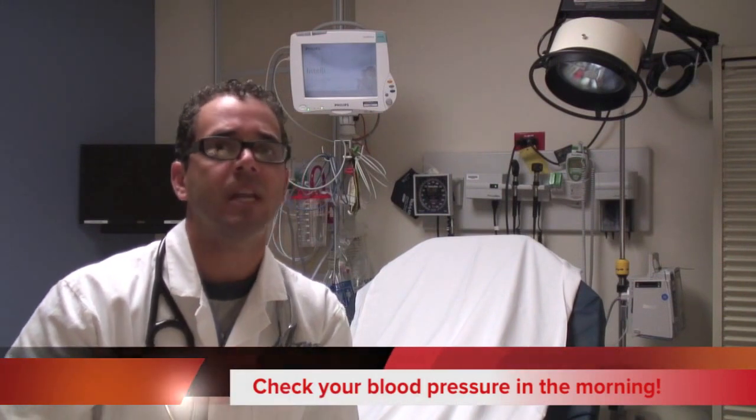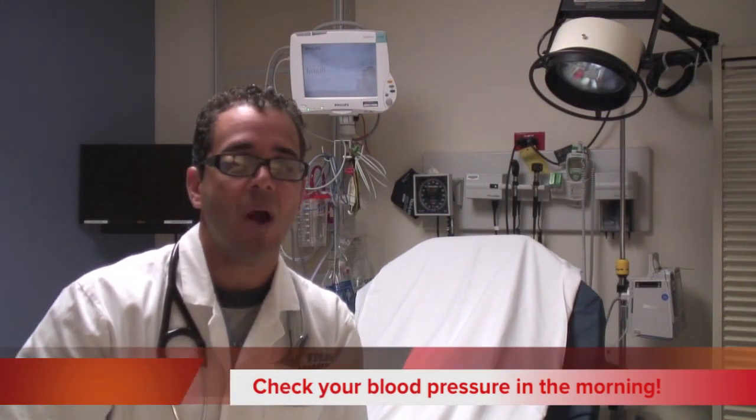Check your blood pressure every day, usually in the morning hours when your stress level is low and you are still lying in bed. This will probably be the most significant blood pressure measurement you can take. Keep a log of your blood pressures so that when you communicate with your primary doctor, we have clear data of your blood pressure measurements.